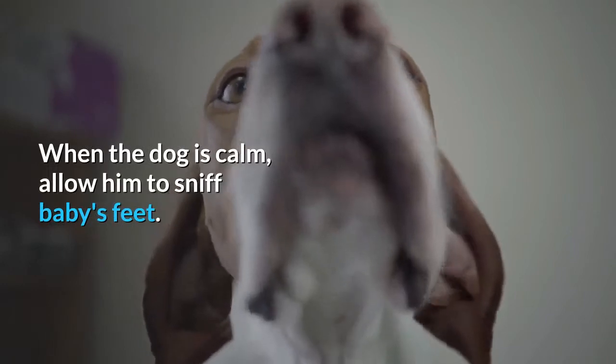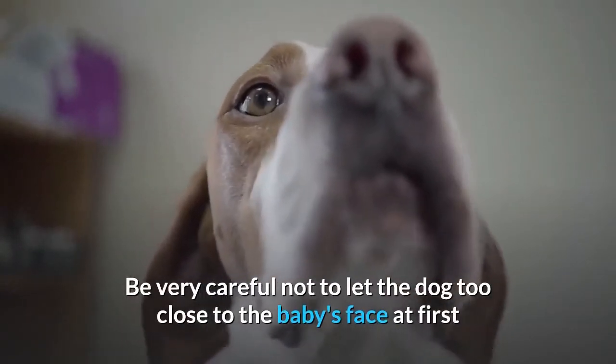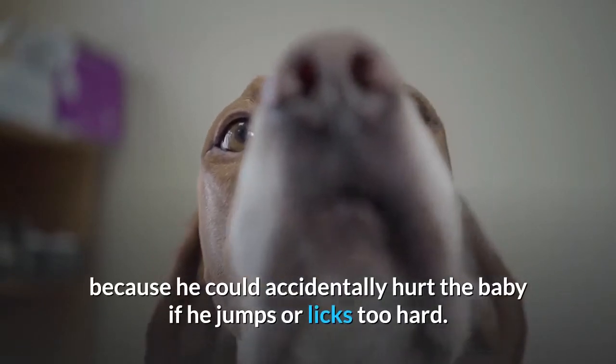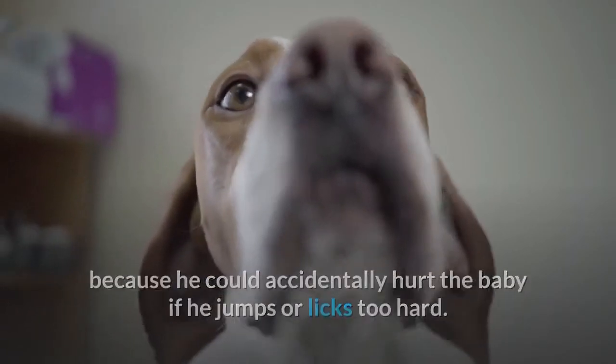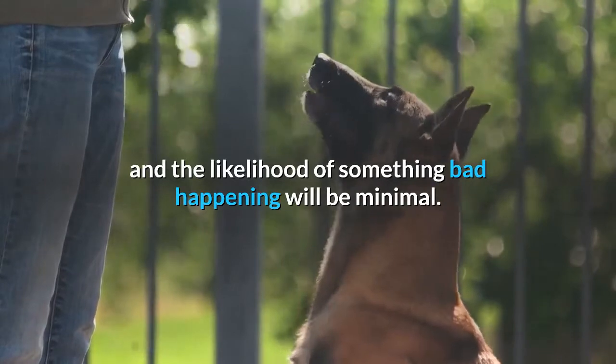When the dog is calm, allow him to sniff baby's feet. Be very careful not to let the dog too close to the baby's face at first, because he could accidentally hurt the baby if he jumps or licks too hard. Basically, keep control of him at all times and the likelihood of something bad happening will be minimal.